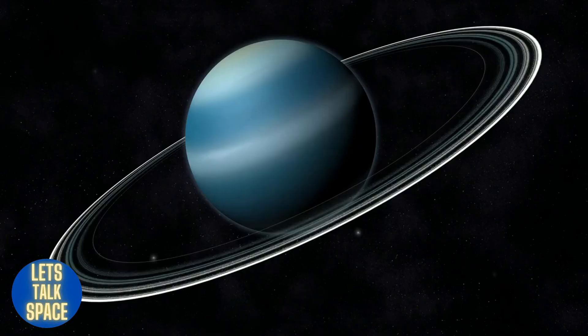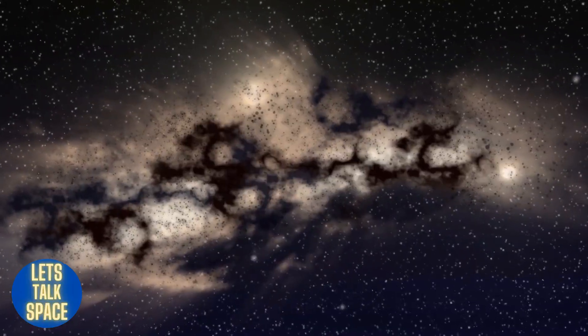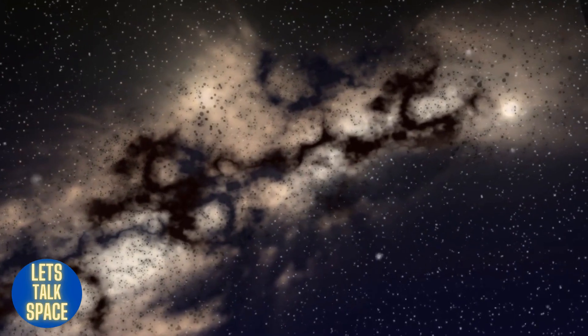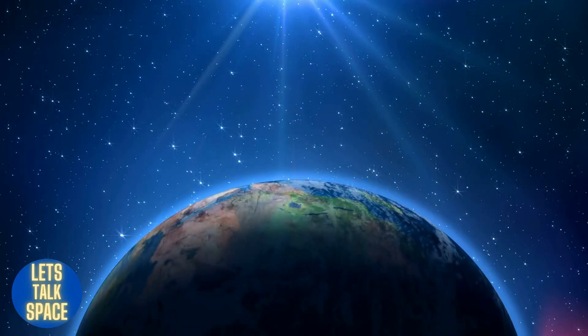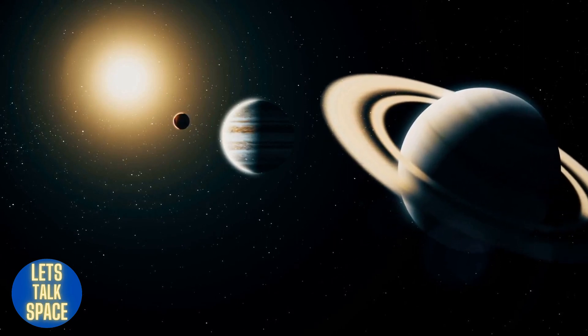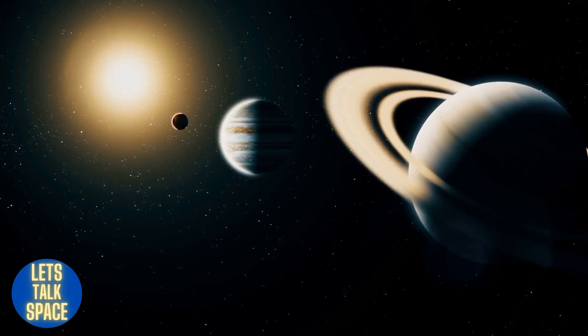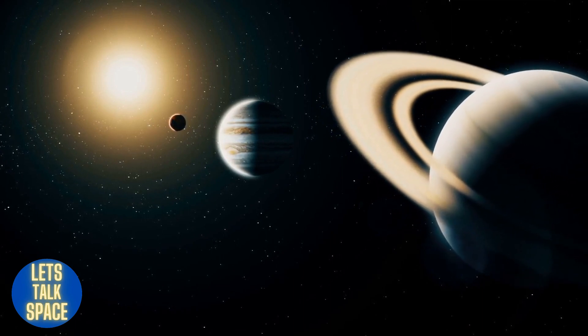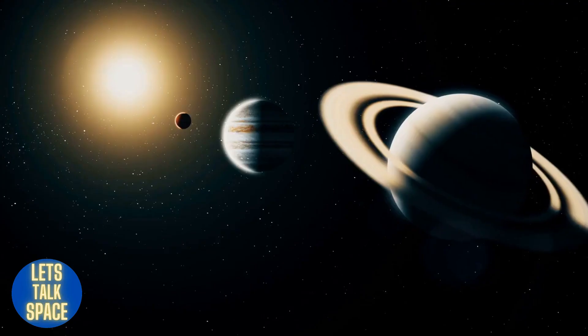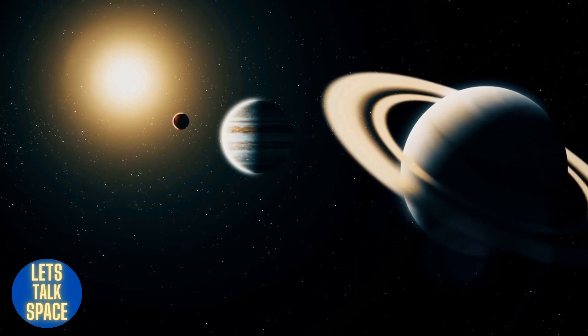Uranus is the seventh planet from the sun and is a bit of an oddball. It has hydrogen sulfide clouds — the same substance that gives rotting eggs their terrible odor. Like Venus, it rotates from east to west, but its equator is almost at a right angle to its orbit, making it essentially orbit on its side. Astronomers think Uranus tilted about four billion years ago as a result of a collision with a body twice the size of Earth.